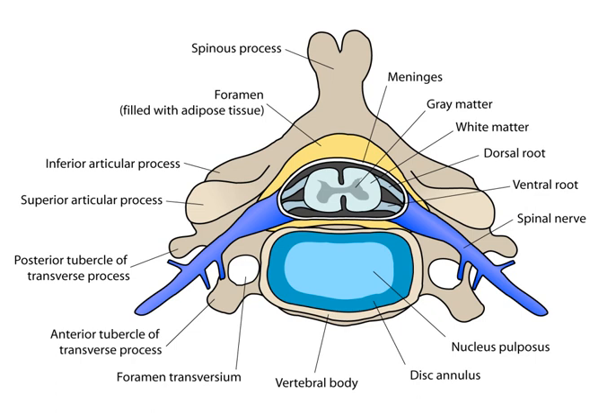The spinal cord is the main pathway for information connecting the brain and peripheral nervous system. Much shorter than its protecting spinal column, the human spinal cord originates in the brain stem, passes through the foramen magnum, and continues through to the conus medullaris near the second lumbar vertebra before terminating in a fibrous extension known as the filum terminale. It is about 45 cm long in men and around 43 cm in women, ovoid-shaped, and is enlarged in the cervical and lumbar regions.